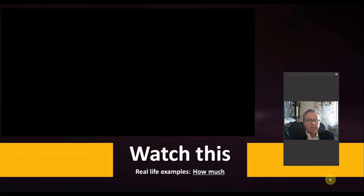Now I want you to check out these real-life examples from movies of the expression 'how much.' Pay attention, please.